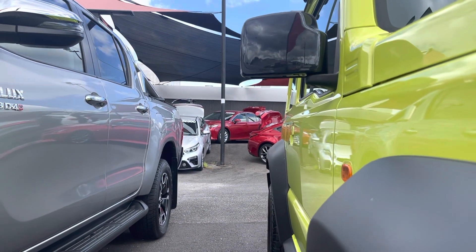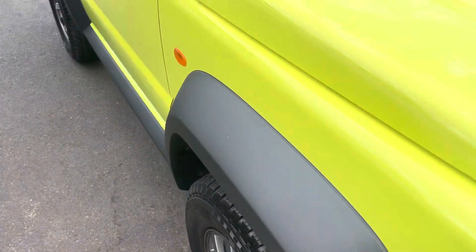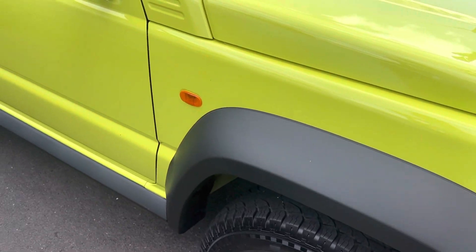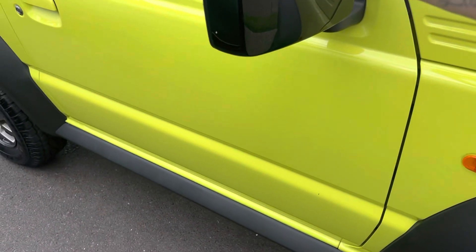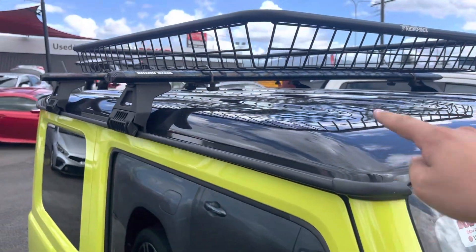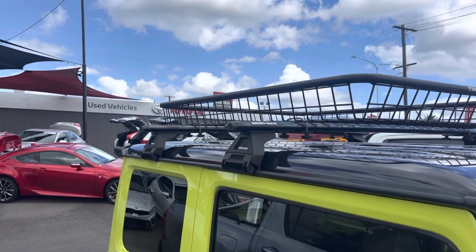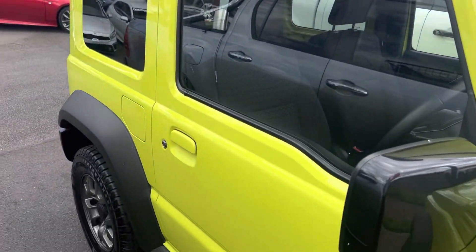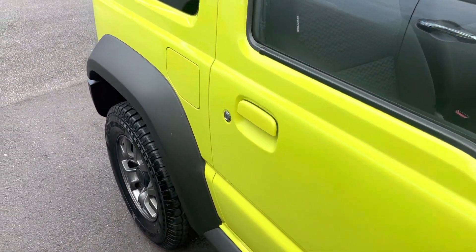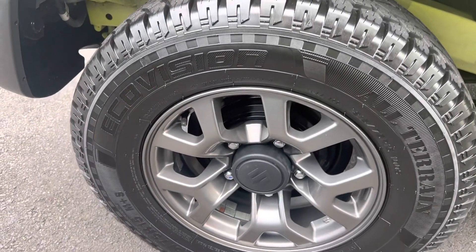Down the driver's side, as you can see, all the panels are nice and straight, paintwork wise all really tidy. We have blacked-out mirrors as well as a blacked-out roof on top, and fitted out with a Rhino racking system — cross members across the top and a Rhino basket on top of those as well. The rear alloy is in good condition through there.